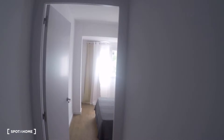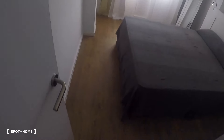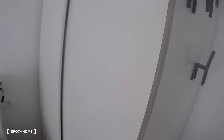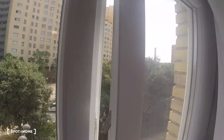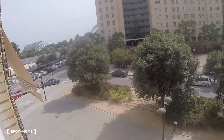We turn this corner and arrive at bedroom number two. This bedroom has a double bed, a wardrobe with two sliding doors and four drawers, a mirror, and a window with exterior views to the Ciudad de las Ciencias.